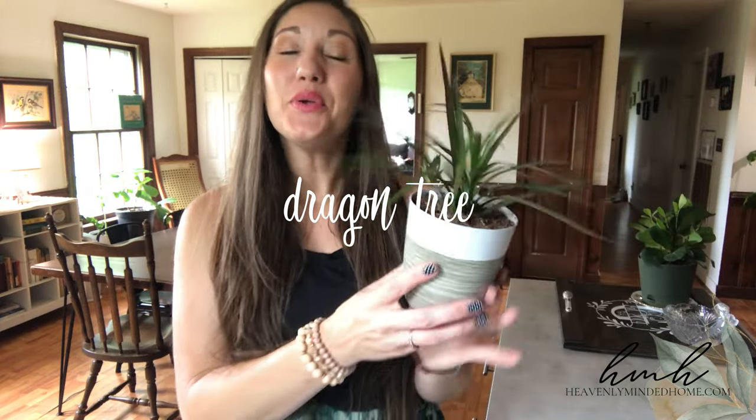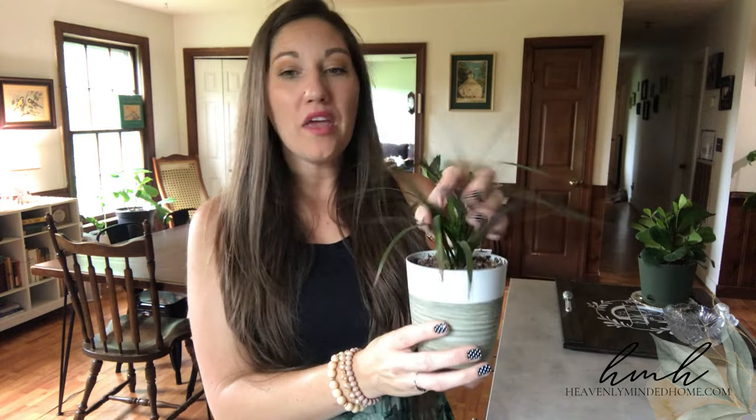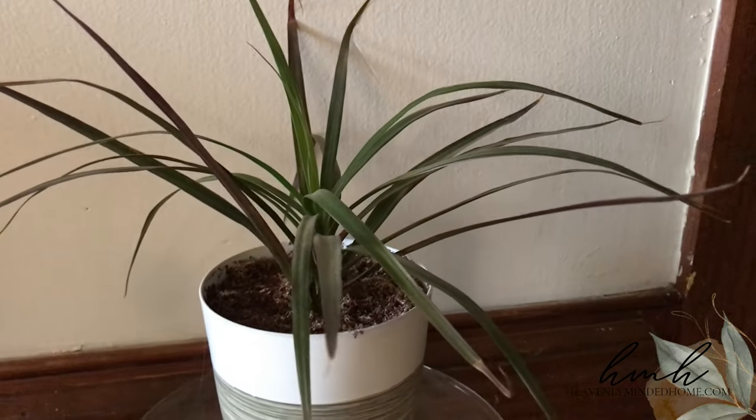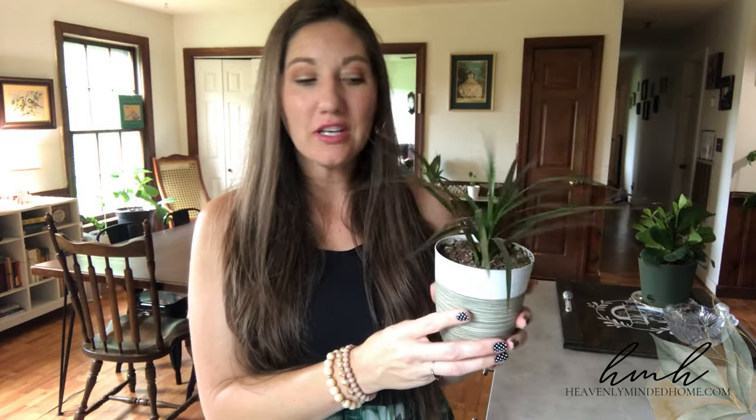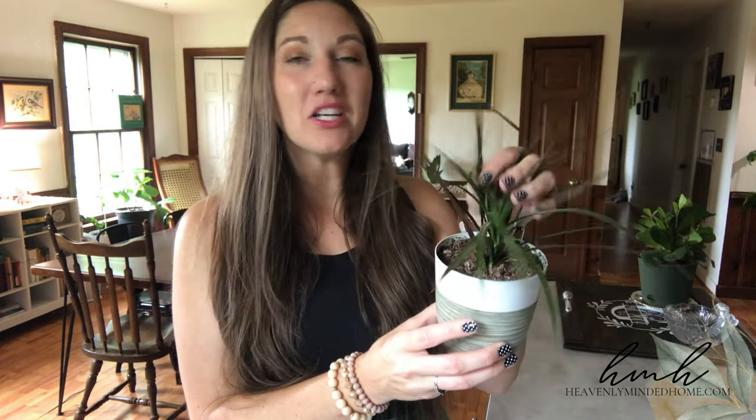Next on the tour is my teeny tiny little dragon tree. You're probably used to seeing plants with a post-like trunk and something up top — this was in a little trio off Amazon that my husband got me. Right now I just have this fun little grassy top, and in the center I constantly have new shoots coming up and growing. My teeny tiny little dragon tree is super easy to keep happy. It has a much different texture than most of the plants and I like having that variation.